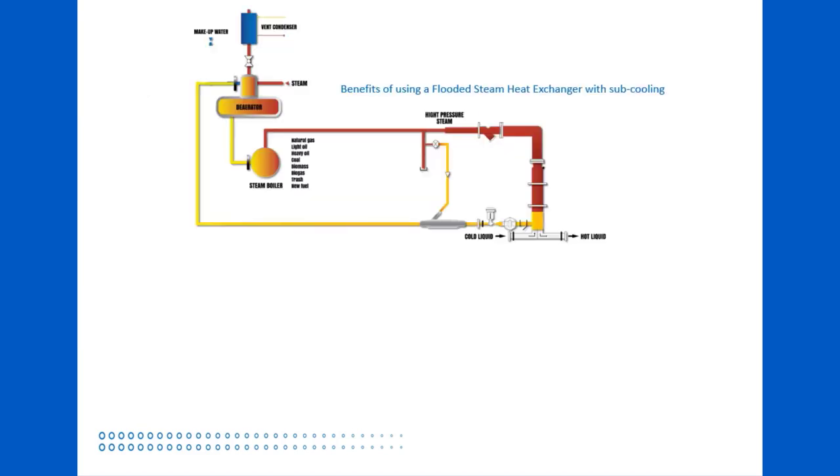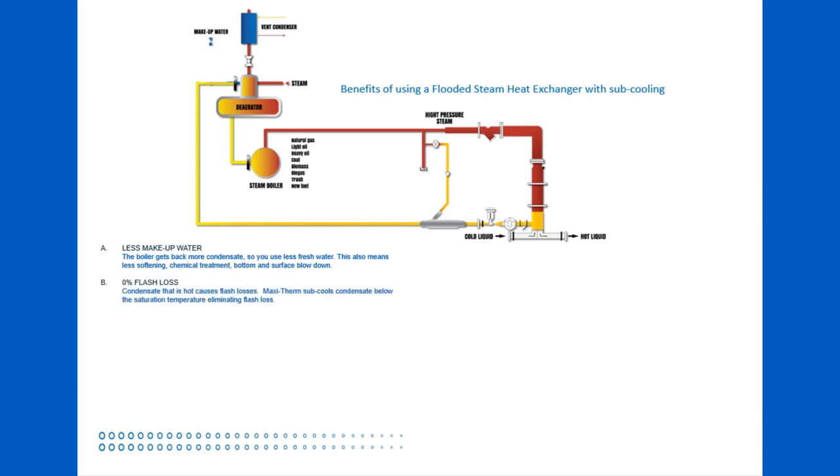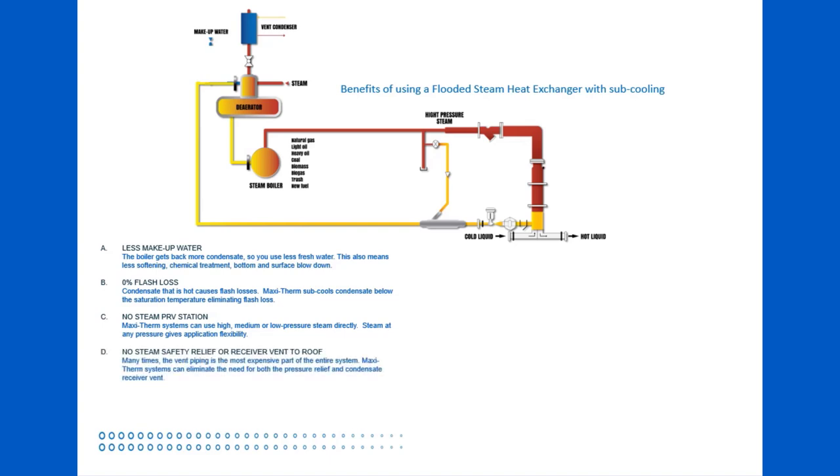To recap all of the advantages of the MaxiTherm vertical flooded heat exchanger: Less makeup water — the boiler gets back more condensate, so you use less fresh water, which also means less softening, chemical treatment, and blowdown. Zero percent flash loss — MaxiTherm sub-cools condensate below the saturation temperature, eliminating flash loss. No steam PRV station — MaxiTherm systems can use high, medium, or low pressure steam directly, giving application flexibility. No steam safety relief or receiver vent to roof — many times the vent piping is the most expensive part of the entire system, and MaxiTherm systems eliminate the need for both.